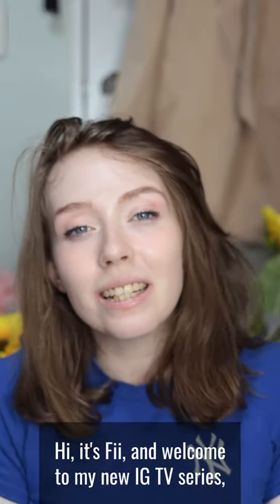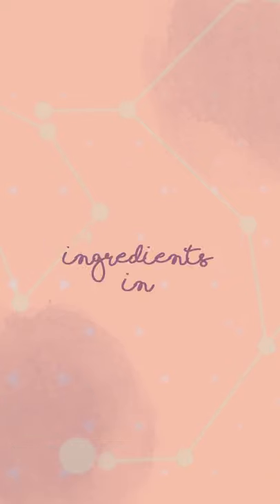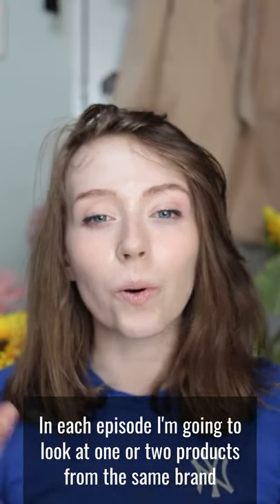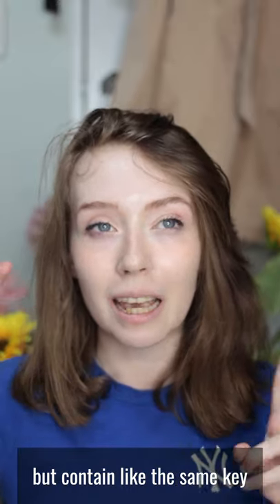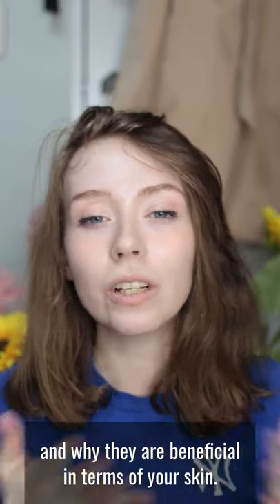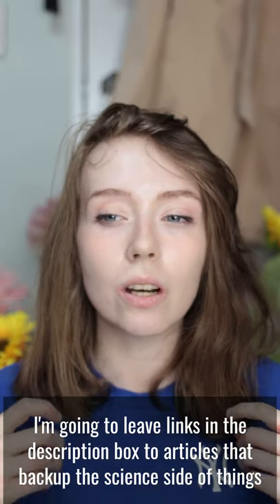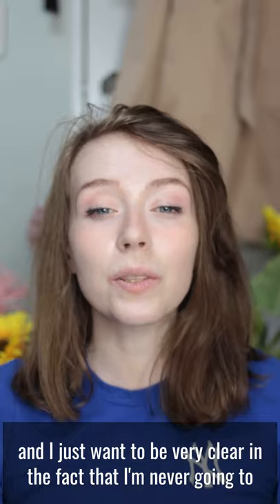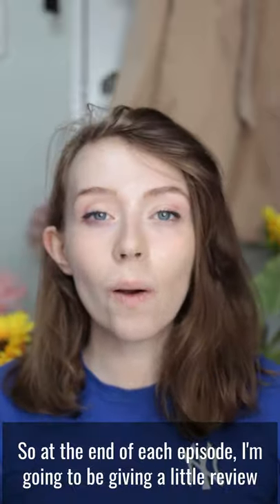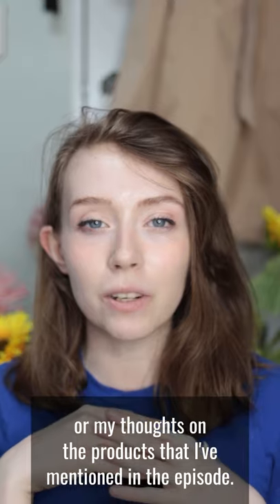Hi, it's Vee and welcome to my new IGTV series called Ingredients In. In each episode I'm going to look at one or two products from the same brand, or products from different brands that contain the same key or star ingredient, and look at the science behind those ingredients and why they are beneficial for your skin. I'll leave links in the description to articles that back up the science, and I'm never going to mention skincare that I have not tried myself. At the end of each episode I'll give a little review or my thoughts on the products mentioned.